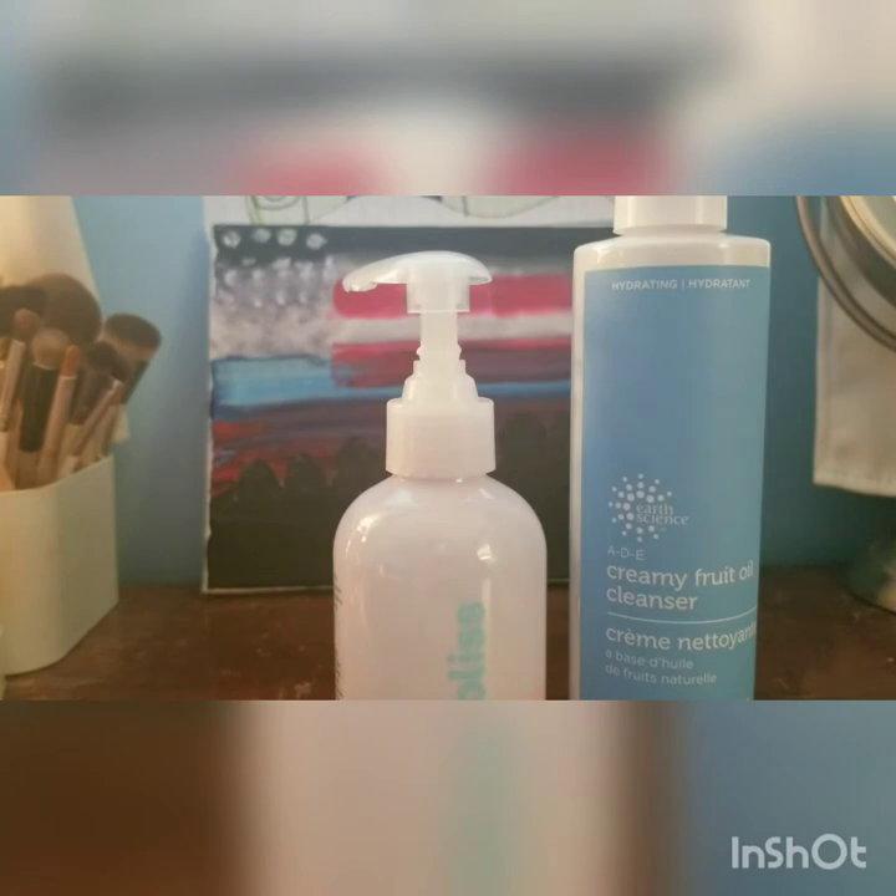I'm going to start with skincare and then we will finish up on some makeup. I like to use an oil cleanser to take off my makeup as a first step. I have said this previously, but I do not like using makeup removing wipes. I feel like they are not very effective at removing makeup and I haven't found any that I actually like. They have all just kind of irritated my skin. I have pretty normal to dry skin, and right now I am going through some breakouts.